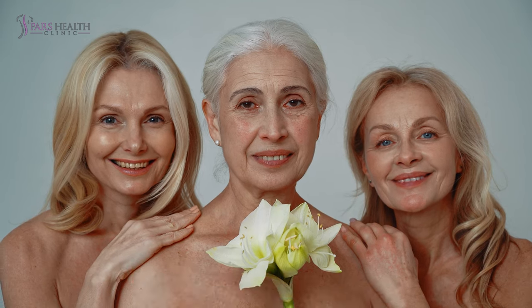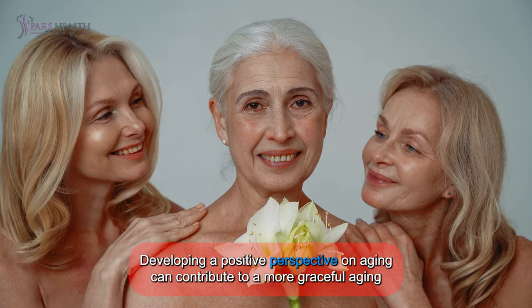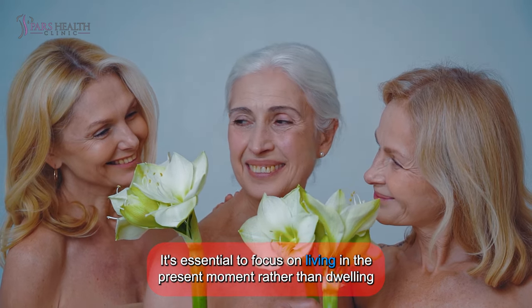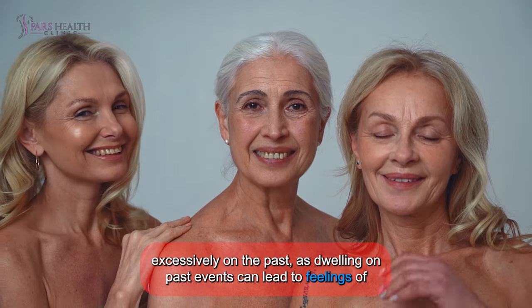Be positive. Developing a positive perspective on aging can contribute to a more graceful aging process and potentially extend your lifespan. It's essential to focus on living in the present moment rather than dwelling excessively on the past, as dwelling on past events can lead to feelings of depression.